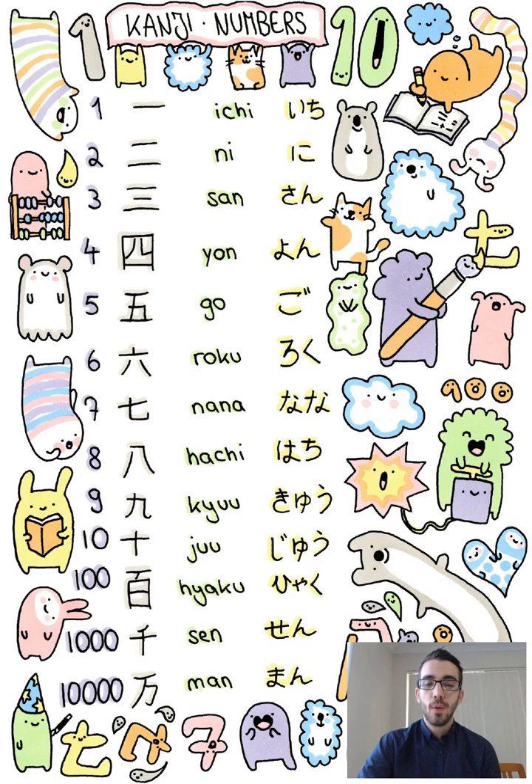4 is Yon. You can also pronounce 4 as Shi. In some contexts you'll need to read 4 as Yon and in others as Shi. 5 is Go.